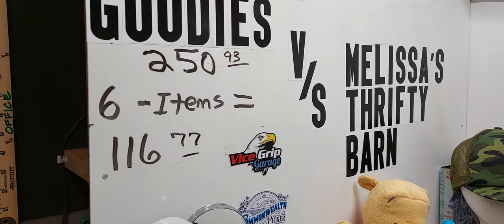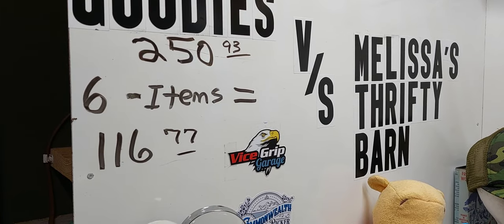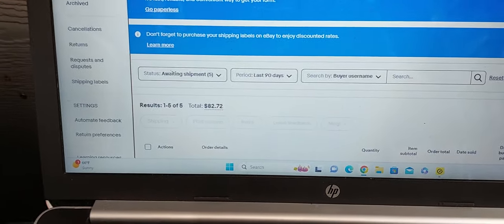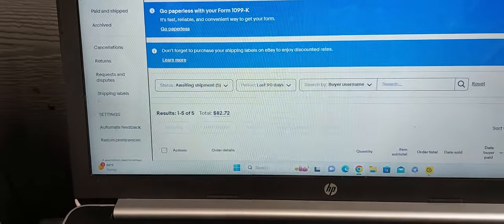All right. We've sold six items on this beautiful Thursday, totaling $116.77. I've signed in to my account, and I've sold five, totaling $82.72. Let's go ahead and pull these orders.